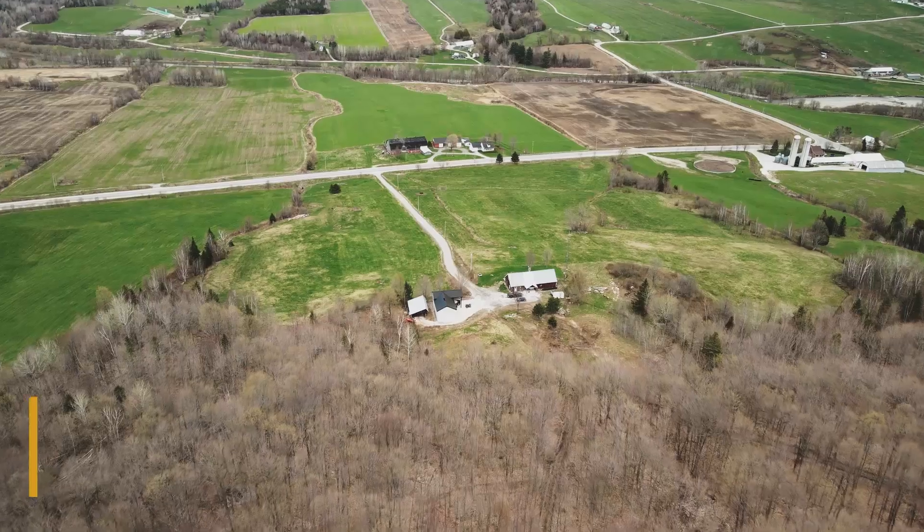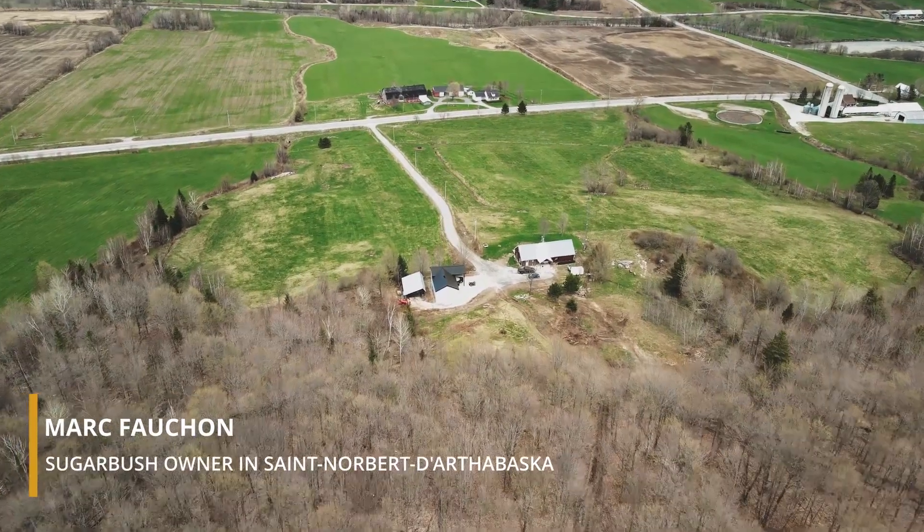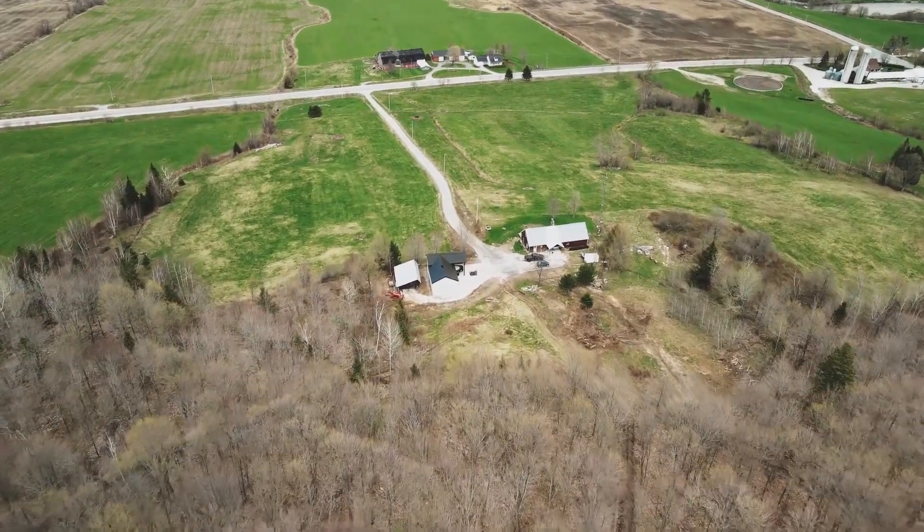My name is Marc Fauchon. I own 5,200 taps here in Saint-Norbert d'Arthabasca. I've been producing maple syrup since 1985. My average yield is between 4.5 to 5 pounds per tap. This year was a bit tougher — we did 3.2 pounds per tap with my 5,200 taps.